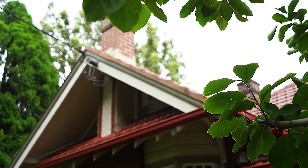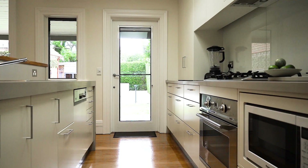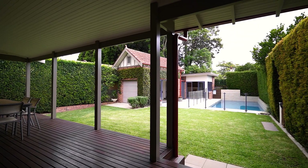One of the standout features this home offers is this beautiful open plan living area with a tall vaulted ceiling flowing from the kitchen out to this gracious deck, the backyard pool and cabana — absolutely supreme family living.